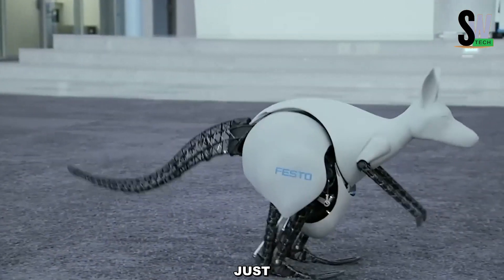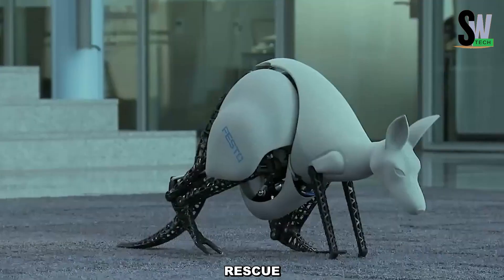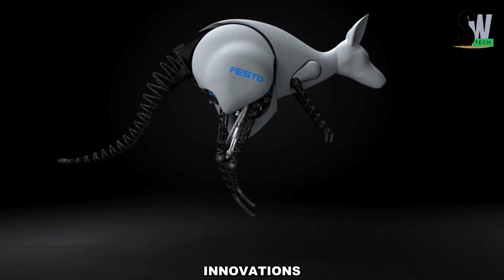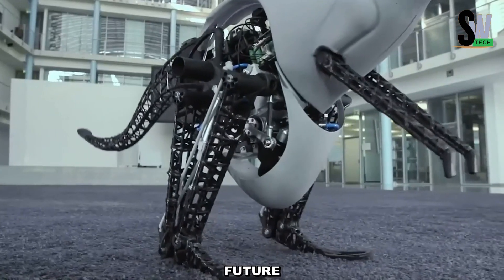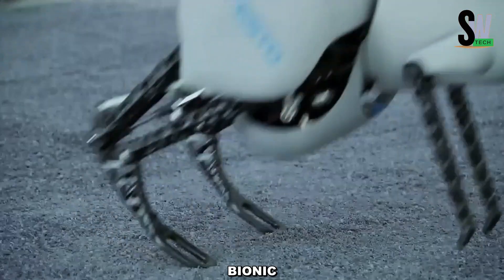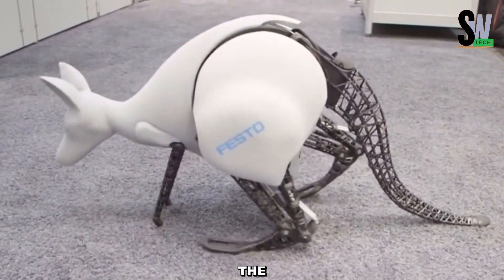The Bionic Kangaroo isn't just a technological marvel — it has potential applications in search and rescue missions, sports, entertainment, and even wearable technology innovations. This fusion of advanced robotics and energy efficiency pushes the boundaries of motion technology, inspiring future developments in robotics and mobility solutions. The Bionic Kangaroo is a glimpse into how nature-inspired engineering can redefine the future of automation.